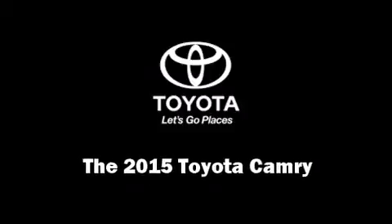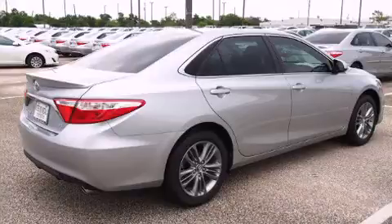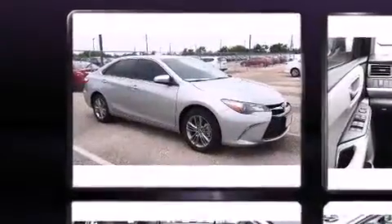Climb inside the 2015 Toyota Camry. This four-door, five-passenger sedan will allow you to take command of the road with confidence.